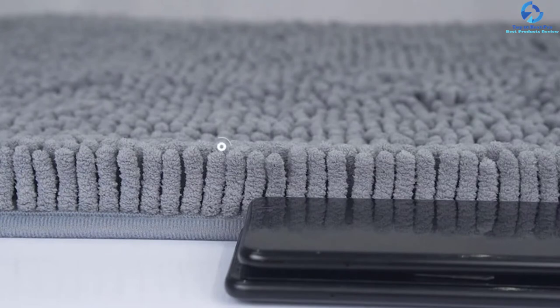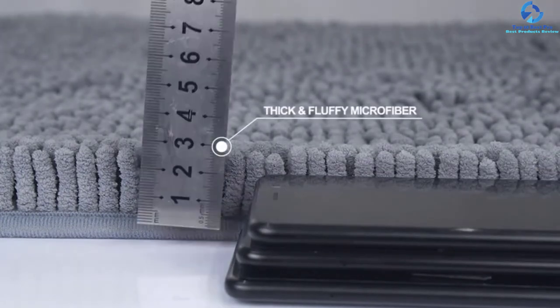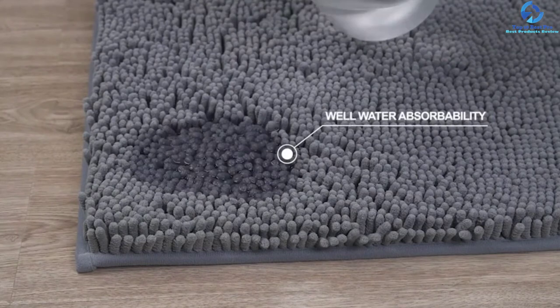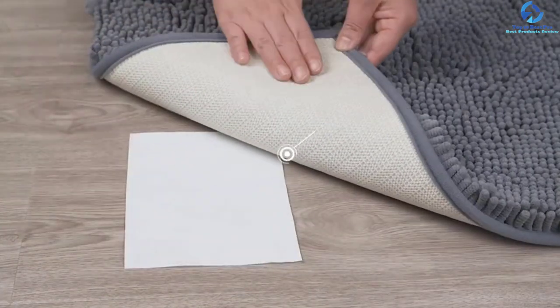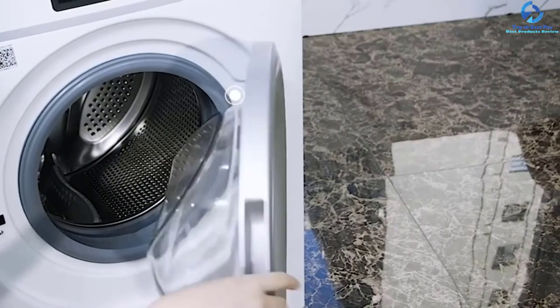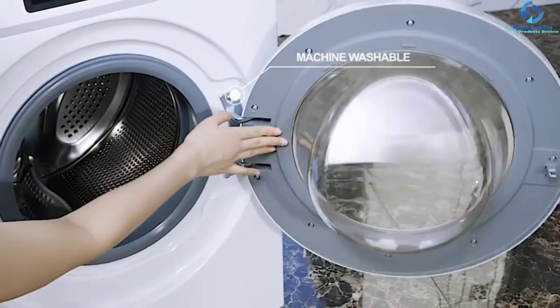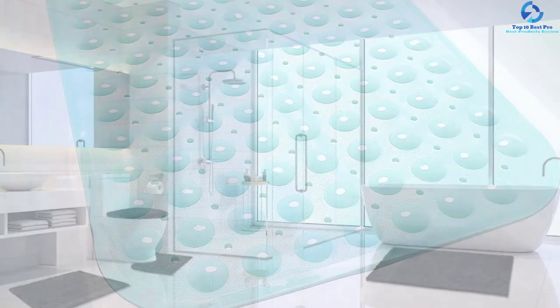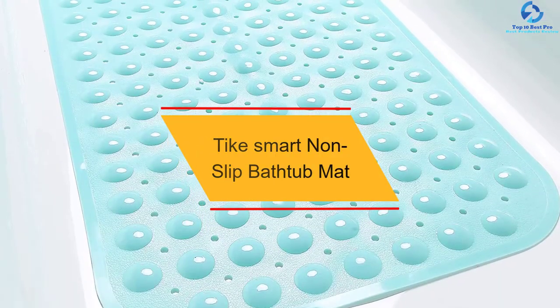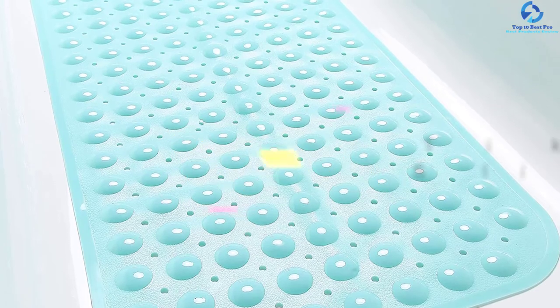One of the main advantages of microfiber construction is that it is exceptionally soft. The bottom consists of PVC material, making it anti-skid and non-slip. It can absorb water quickly, and you can wash it in the machine. When looking for a heavy-duty tub mat, you can certainly consider this option.